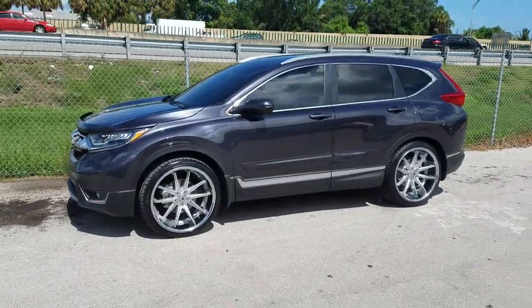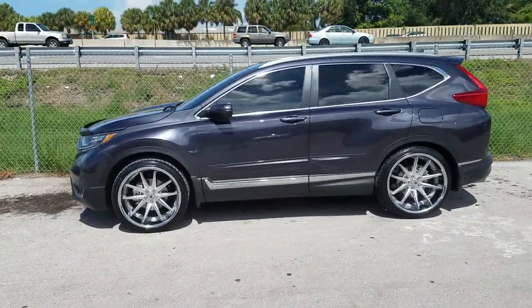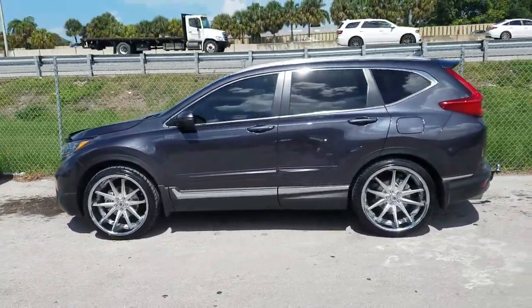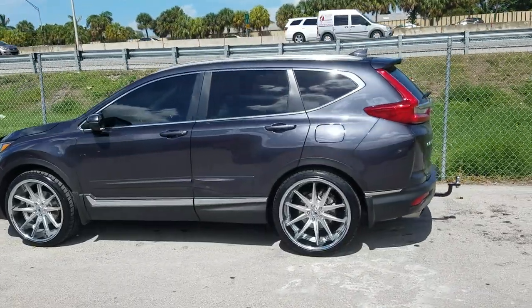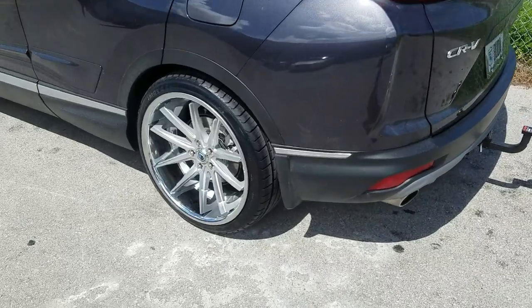This is the 265-35-22. As you can see, it's very flush — 22 by 10.5 all the way around. Great look on this vehicle. This is an ABL 5 brushed silver with the chrome lip, 265-35-22.